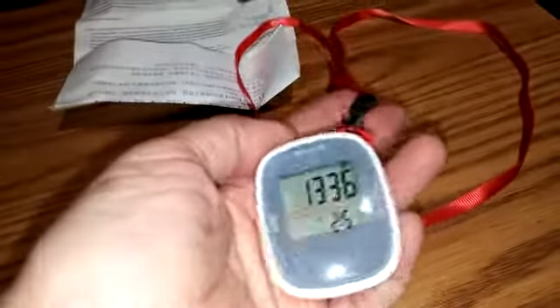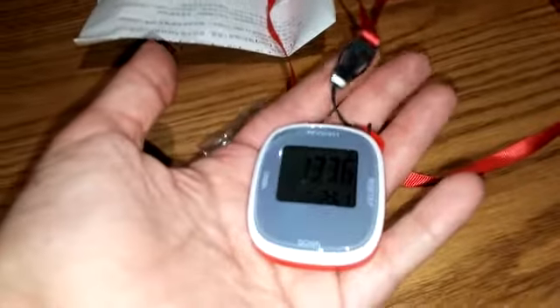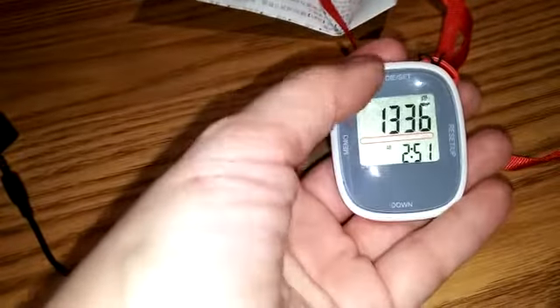I've been looking for a nice little pedometer that doesn't actually have to attach to a cell device. My mother doesn't have a cell device that has Android capabilities. This one has a little lanyard on it. You can go through and set your mode, you can set the time — I've got the time set on here.